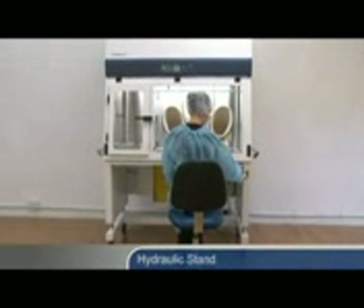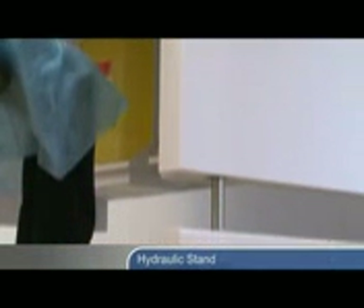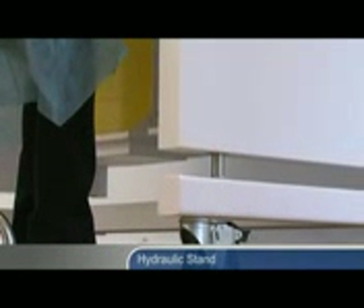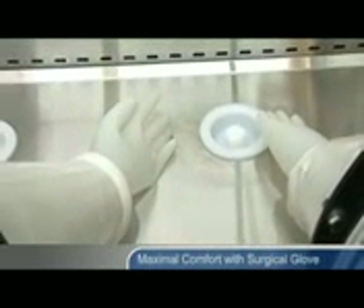A hydraulic stand can be selected as an option, enabling the work surface height to be adjusted to suit the operator for both sitting and standing operations. The operator may use common surgical gloves of their preference, allowing maximal comfort when working in the isolator.